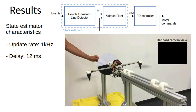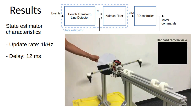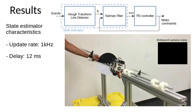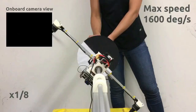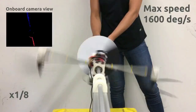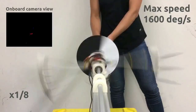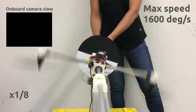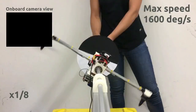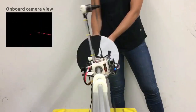The final event-based state estimator performs with an update rate of 1 kilohertz and a delay of 12 milliseconds from event acquisition to line detection and filtering. The state estimator is able to measure relative angular velocities of up to 1600 degrees per second, showing potential for the event camera to be used for closed-loop control on quadrotors. At the same time, for our specific application, we see that the dual-copter is unable to track these high angular accelerations — we are reaching the physical limits of our system.